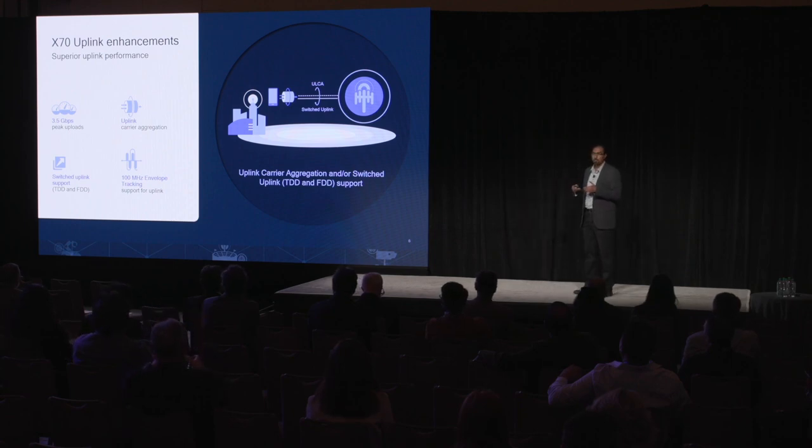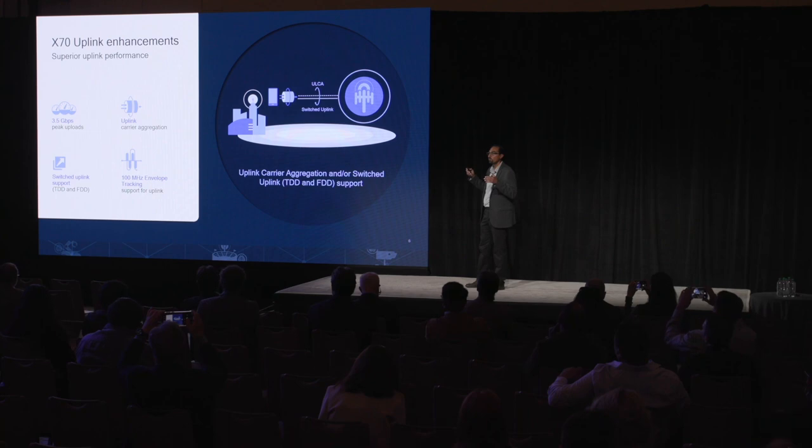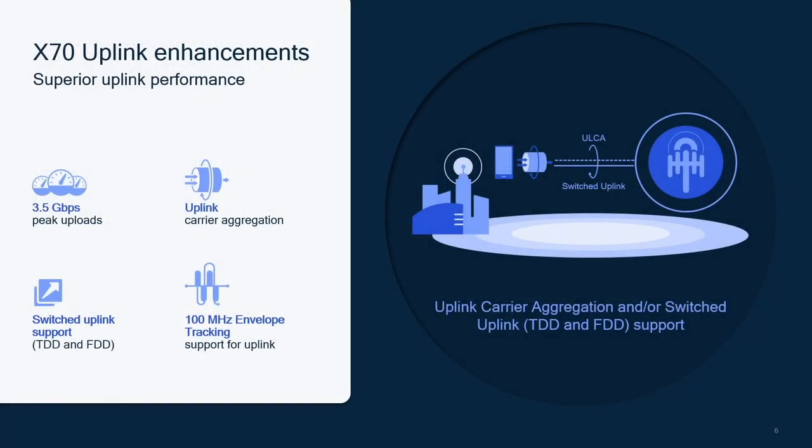Covering uplink enhancements on X70, covering both millimeter wave and sub-6. On millimeter wave, the headline number is 3.5 gigabits per second uplink — unprecedented for a mobile device. We achieve this by combining millimeter wave and sub-6 spectrum using a technology called dual connectivity, which is standards-based and introduced in X70.